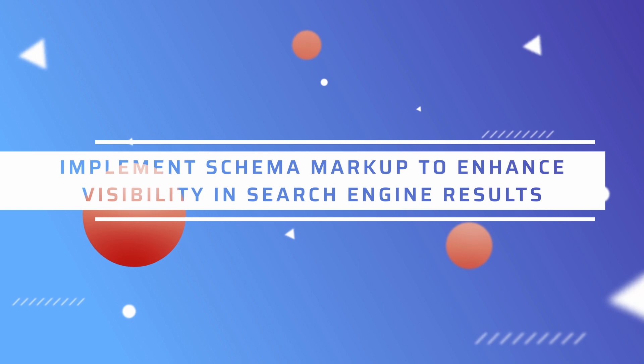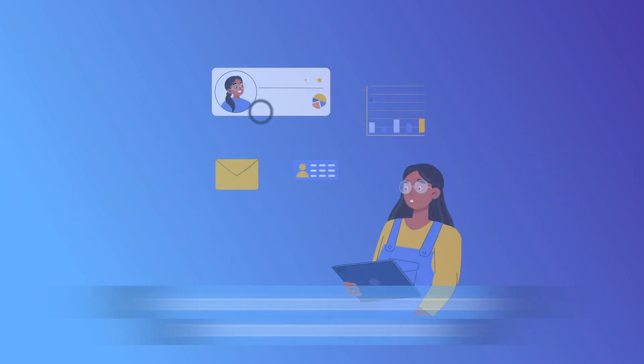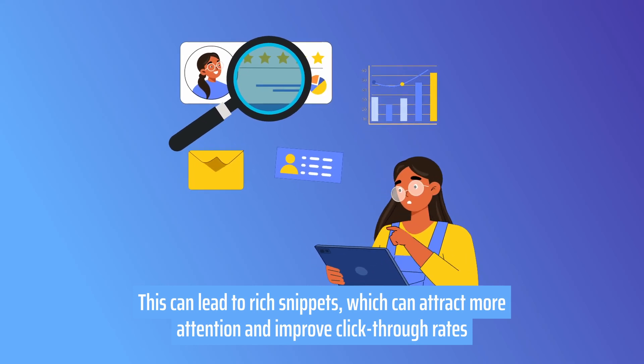Fifth, implement schema markup for reviews to enhance their visibility in search engine results. This can lead to rich snippets, which can attract more attention and improve click-through rates.